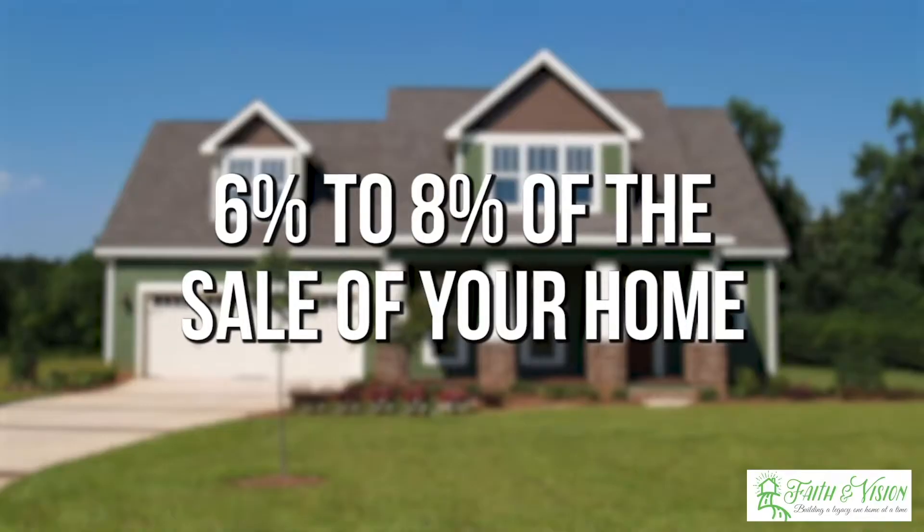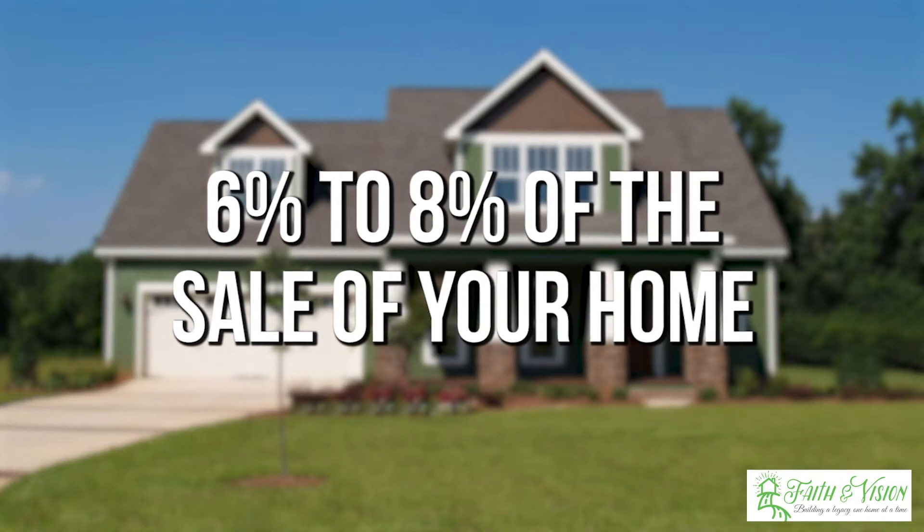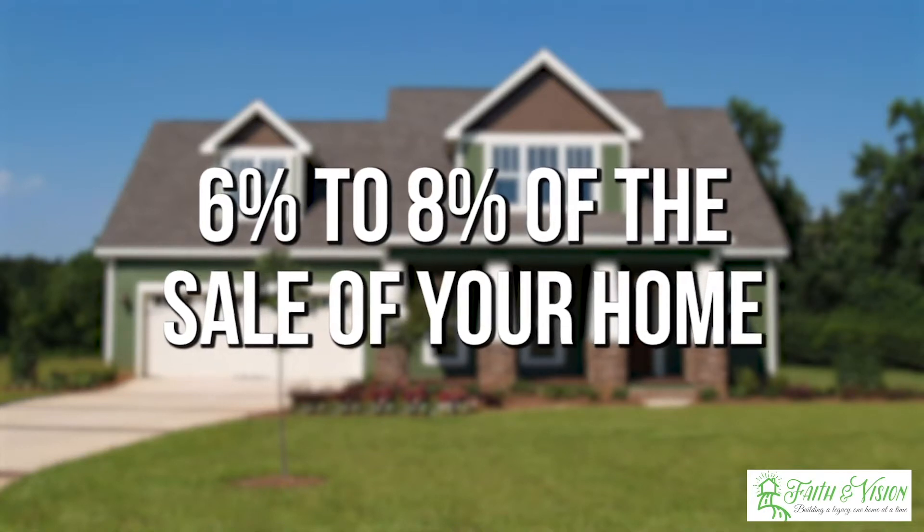I hope this video gave you a good idea of the costs that it entails with selling your property. All in all, this comes to about 6% to 8% of the sale of your home. If you would like to have a seller's net sheet of the exact dollar amount for closing your home, give us a call — we're here to help and we can get that to you. Thank you so much for watching. I hope it helps. This is Sonia Flores with Faith and Vision Realty.